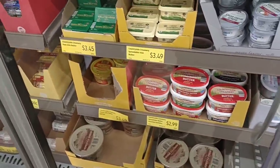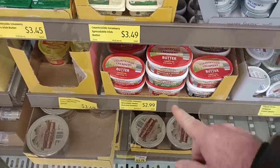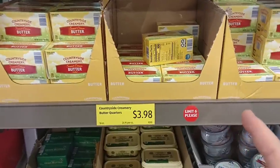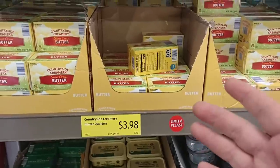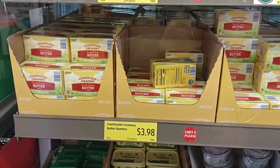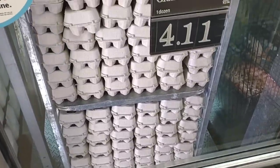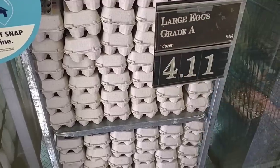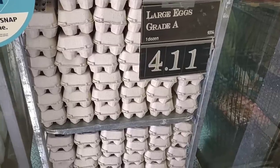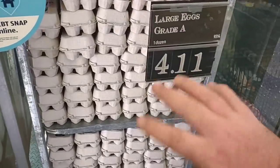Looking at butter — the only one at $2.99 is the Countryside Creamery spreadable butter. The block one-pound packages are still $3.98 and they've put a limit of six on them. A lot of people were saying theirs were $2.99 but we haven't seen it for $2.99 — it's been $3.98 throughout the holidays. We've been getting a lot of comments that Aldi eggs have gotten really expensive. Ours are now $4.11 — this is actually the highest price we've seen on regular large eggs anywhere in the city. It's crazy with the whole egg situation.